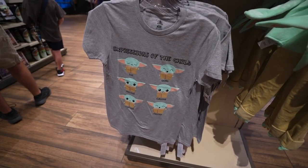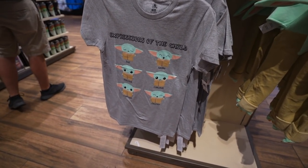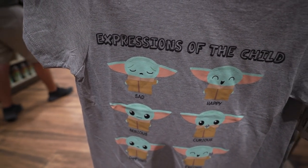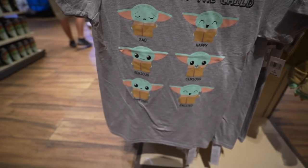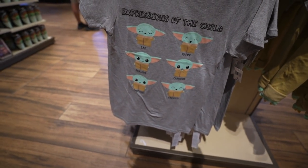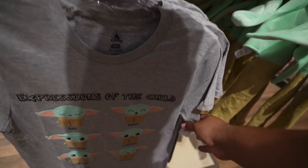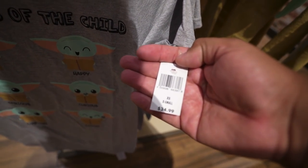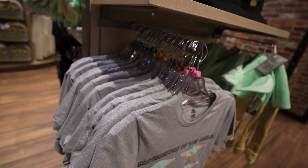Over here in the Star Wars section, it looks like they have a new child shirt called the Expressions of the Child. So this is the child: sad, happy, serious, curious, confused, and excited. But to be honest, they all look cute to me — they're all adorable. Nothing on the back. This shirt retails for $24.99, and the sizes are extra small to a 2X.